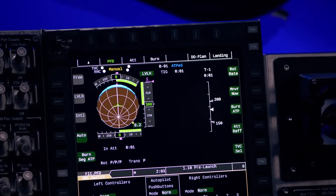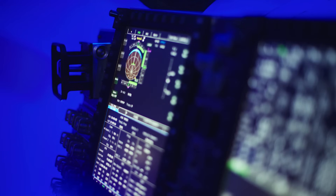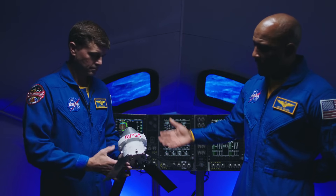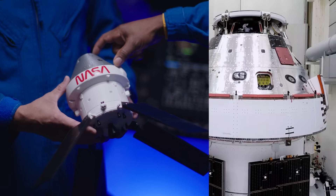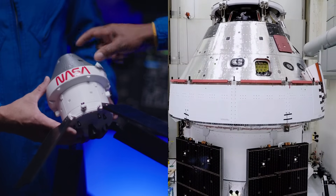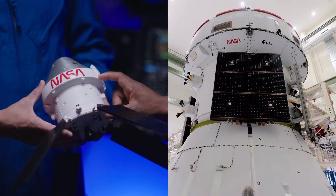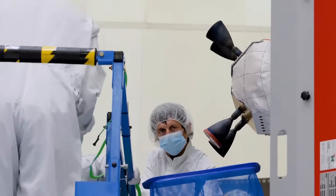This is the software that interfaces with both the translational and rotational hand controllers. We call this whole stack the crew and service module, or CSM — that is the crew module, the capsule, the spacecraft Orion, and then the service module made by our partners ESA and Airbus in Europe. And this is where the thrusters that will maneuver us are located, on the service module.